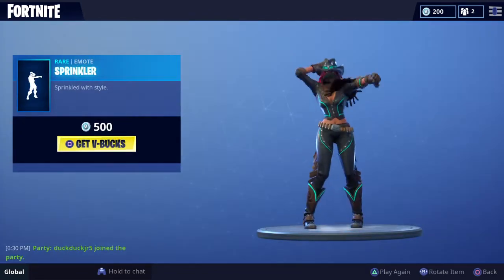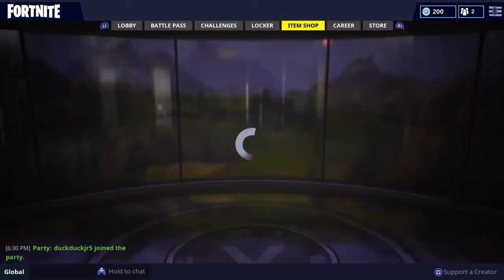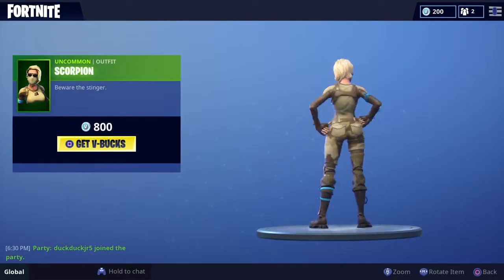So yesterday the sprinkler emote came out, and I didn't get to do it like the thing yesterday. Also the hitchhiker was pretty cool. And the scorpion — that is by far one of my favorite skins ever.